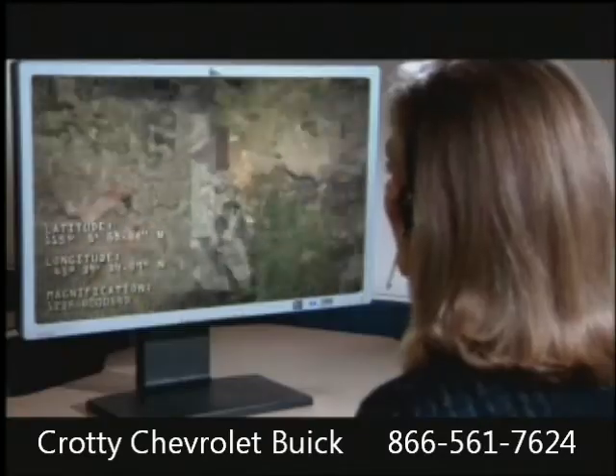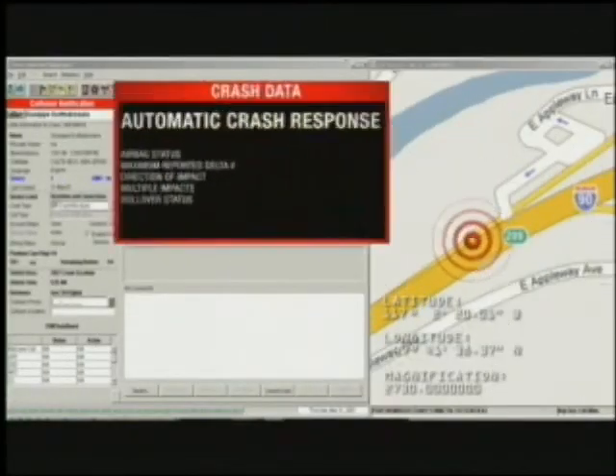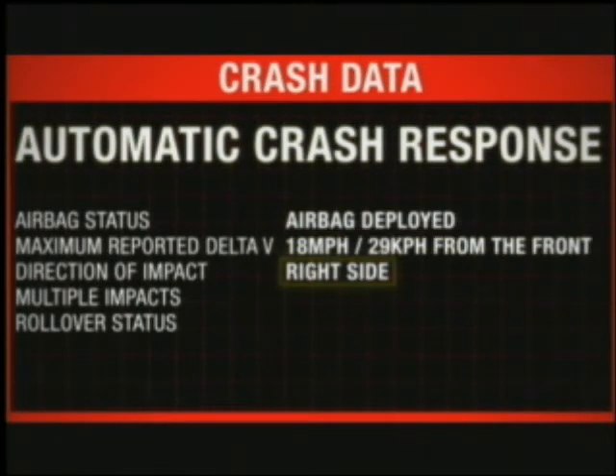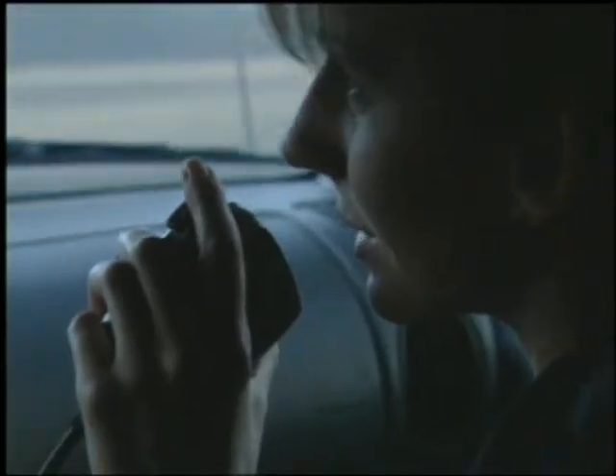With OnStar, the vehicle transmits key crash data including direction and number of impacts, rollover status, and maximum velocity at impact. The OnStar advisor shares this data with first responders so that they can gauge the severity of the crash and prepare accordingly.